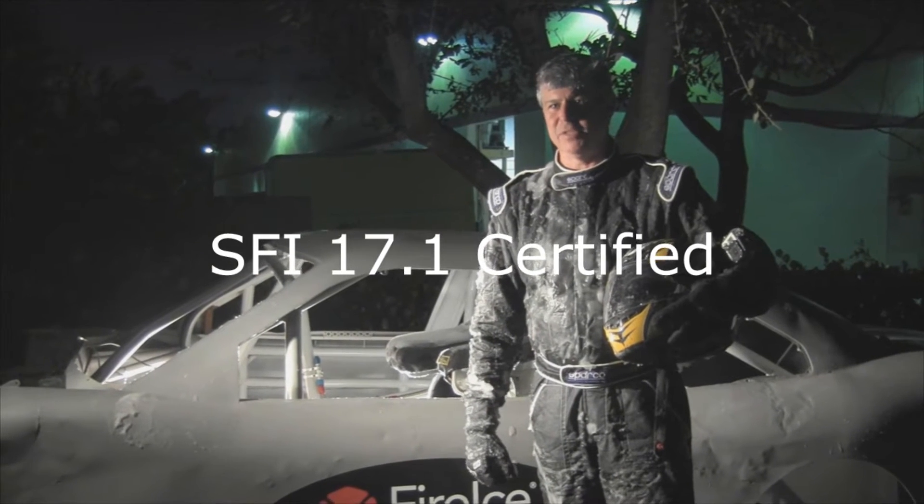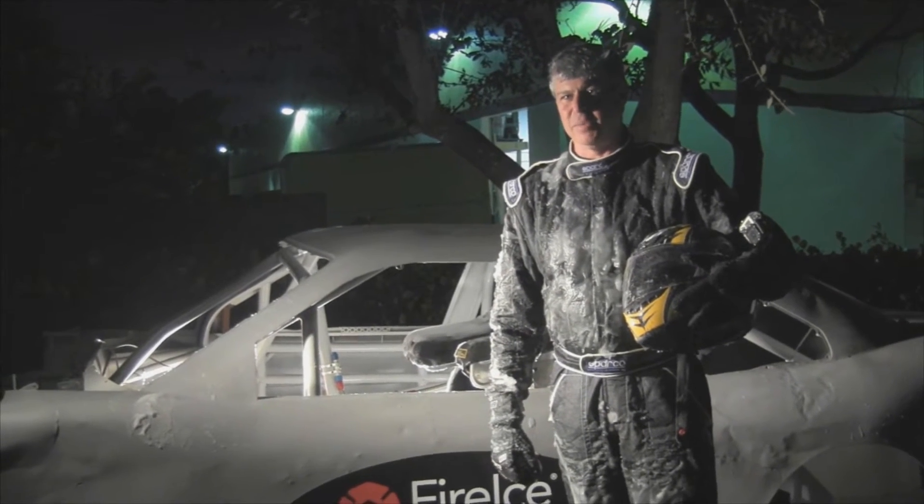I'm Michael Rieger, president of Geltech. We take driver safety very seriously, and we stand behind our products.